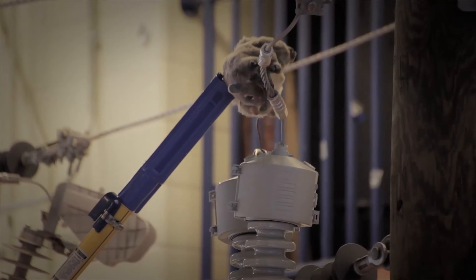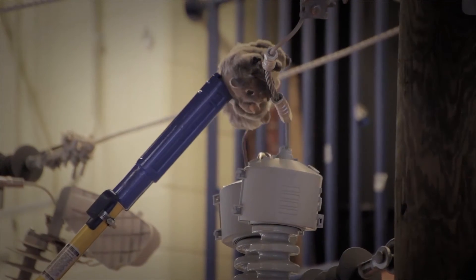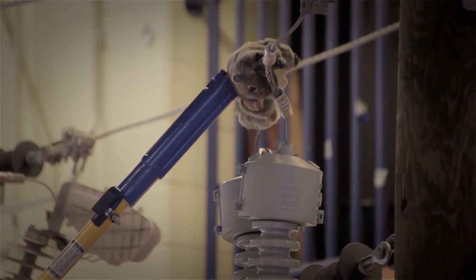We show a squirrel on a power line tripping the fuse on the transformer. A lot of people that have it happen to their houses don't understand why the power has gone off. We just want to show them that a squirrel can climb on that power line, knock it off, and cause an outage at their house.